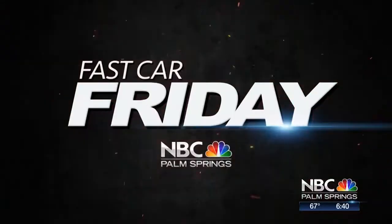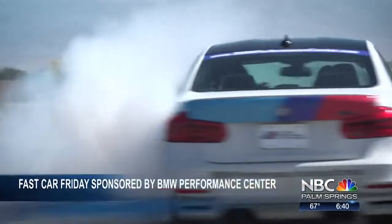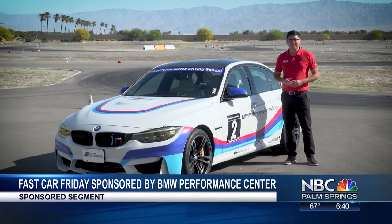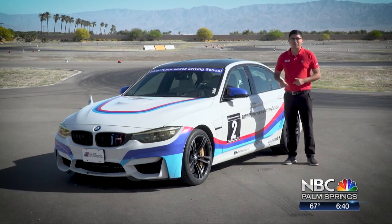It is Fast Car Friday with this week's sponsor, the BMW Performance Center in Thermal. Our Jonathan Oaxaca takes us out there for a spin. Welcome to Fast Car Friday. I'm Jonathan Oaxaca. I'm just another car enthusiast, and we're here at the BMW Performance Center in Thermal, and we're going to test out the technology in this vehicle, the performance, and the design out on the track.